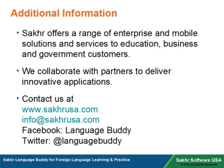Also find us on Facebook at Language Buddy or on Twitter at Language Buddy.